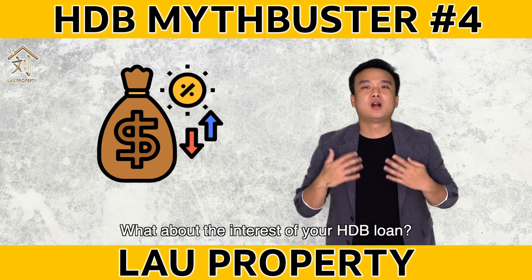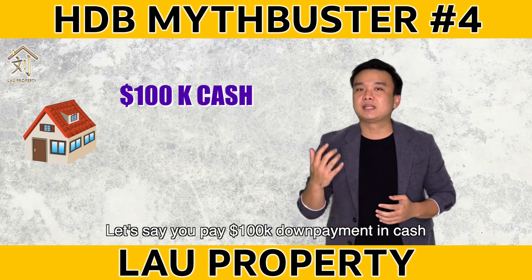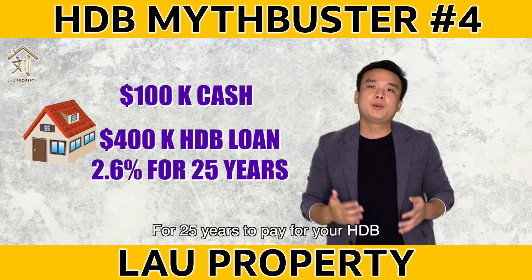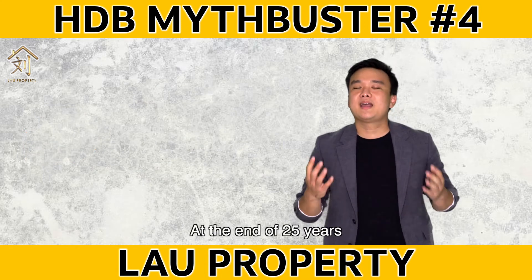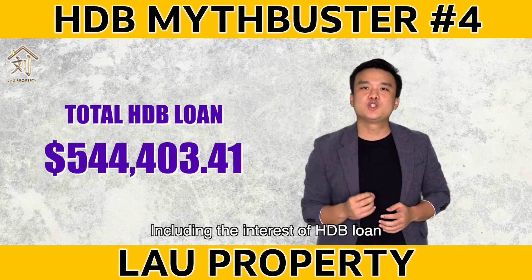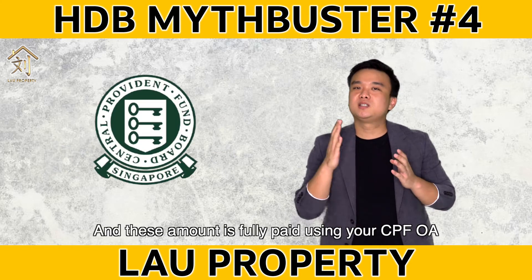But wait, what about the interest of your HDB loan? Let's say you paid a $100,000 down payment in cash and took a $400,000 HDB loan at 2.6% for 25 years to pay for your HDB, and you are using your CPF to pay for the monthly installment. At the end of 25 years, you will pay a total of around $544,000 including the interest of the HDB loan, and this amount is fully paid using your CPF OA.